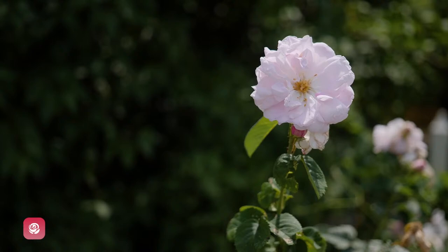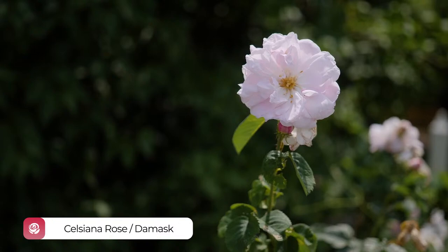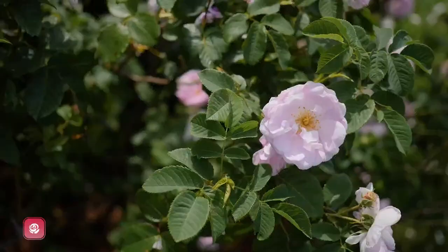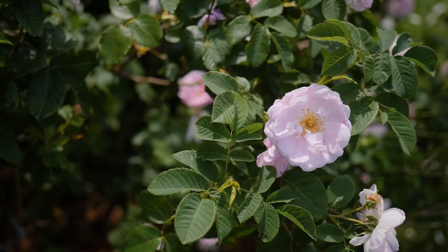The Celciana is one of the ancient damask roses that we have in the garden, believed to have been developed by an unknown Dutch breeder in the 1730s. The roses in this bed are actually from our friends at Mount Vernon when they were dividing their rose garden many years ago. The damask has a lovely pale pink flower and is very highly scented and fragrant.